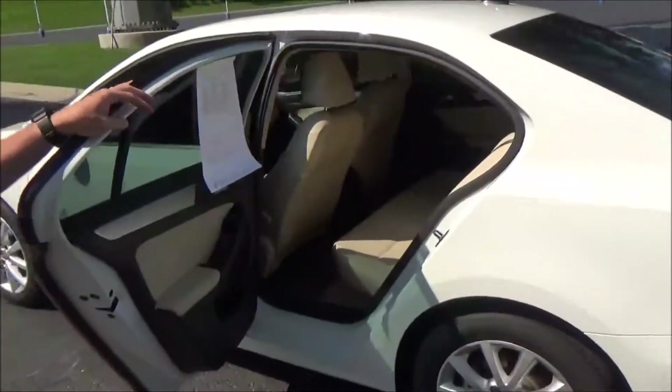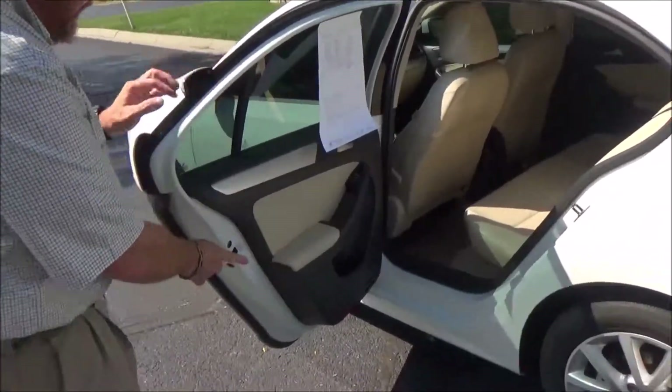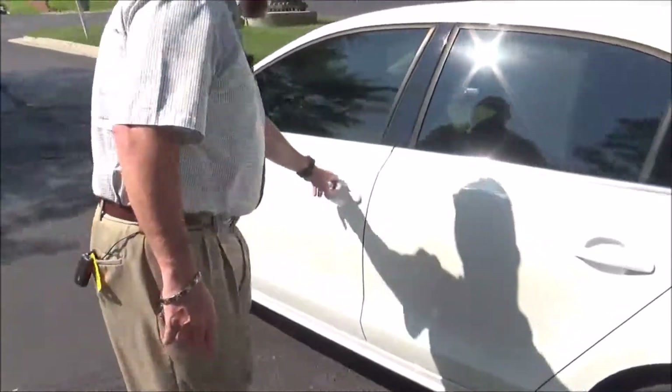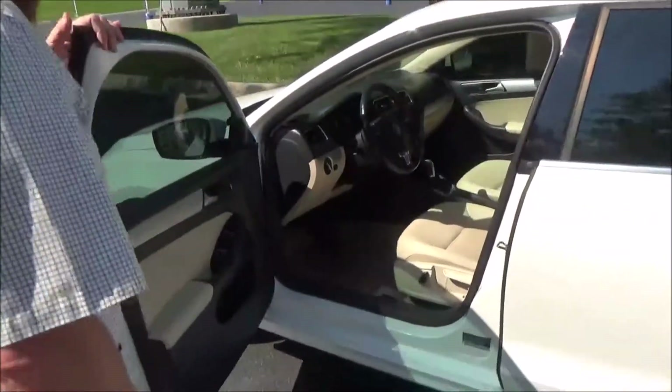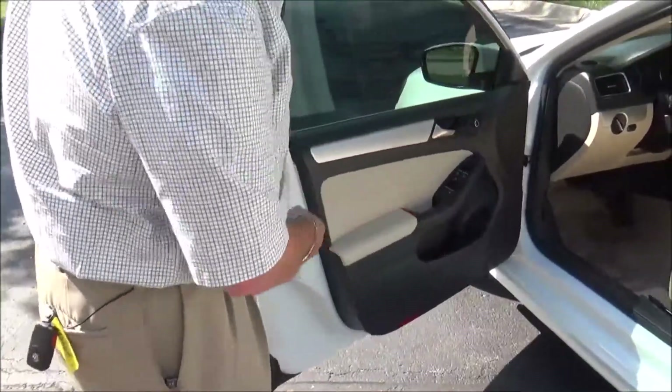Lots of leg room, center armrest with cup holders, latch system for child safety seats, cup holders and storage in the door, child security door locks. You get a four-way power driver seat, power windows, power mirrors, and power locks.